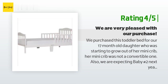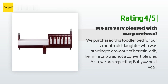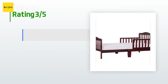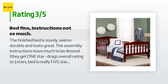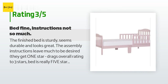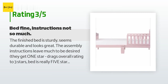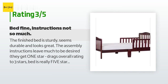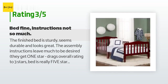Cons — I am giving this bed a four-star review because: it took a while for my mechanical engineer husband to put together the bed; the wood was slightly chipped, not obvious but visible up close; and mini crib mattresses do not fit. An unhappy customer said: The finished bed is sturdy, seems durable, and looks great. The assembly instructions leave much to be desired — they get one star, which drags the overall rating to three stars. The bed itself is really five stars. In step two, bars are shown upside down, causing you to install metal plates upside down. You are also instructed to install metal plates with self-drilling screws into wood that is not pre-drilled. Barrel nuts are a little tricky to use unless you go slow and careful.